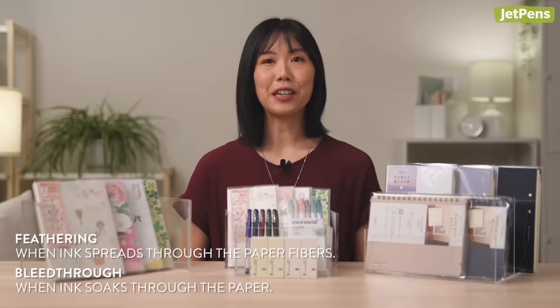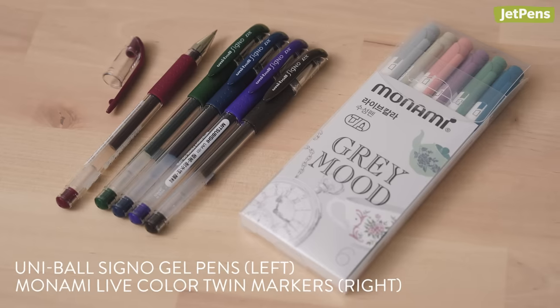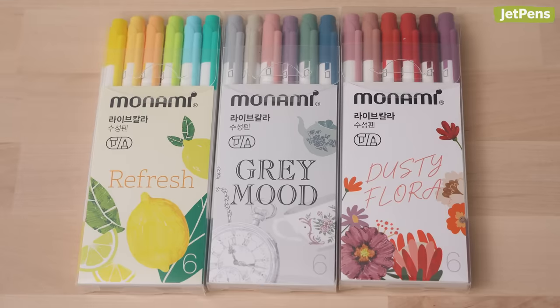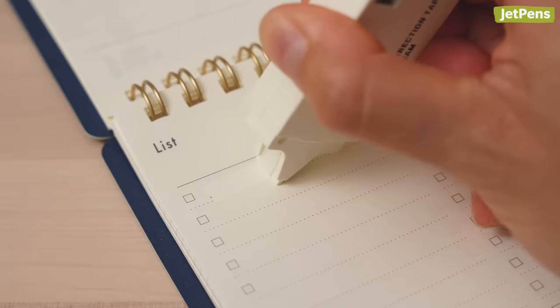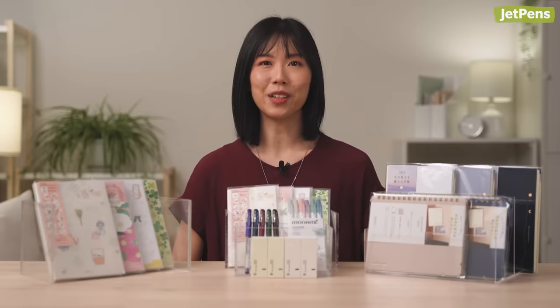Accessories for MD paper: MD paper is feather and bleed resistant, so it pairs well with fountain pens and gel pens. We like using Uni-ball Signo gel pens and Monami Live Color Twin Markers on MD paper. These markers are double-sided and come in stylish themed color sets. For correcting mistakes, Midori offers Mapka Correction Tapes in both cream and white, so you can choose depending on which planner you get. They're available in 5 and 6 mm line widths.